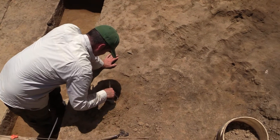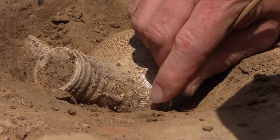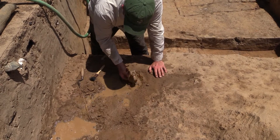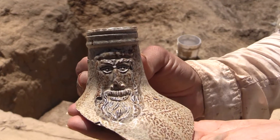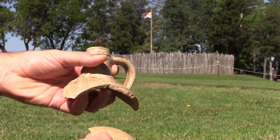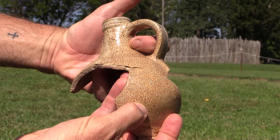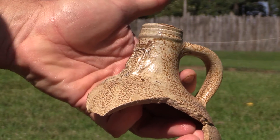We found the top third of a Bartmann or Bellarmine jug — one of these salt-glazed stoneware jugs made in the Rhine River Valley. These are the ones with the bearded man — 'Bartmann' is German for bearded man. They're a fairly common find, but you don't usually find such a large fragment. A few days ago, we found another large fragment of the same Bartmann jug that mended to that piece. The artifacts we are now seeing are from the James Fort period, 1607 to the mid-1620s. Stay tuned — I'm sure there are more discoveries ahead.